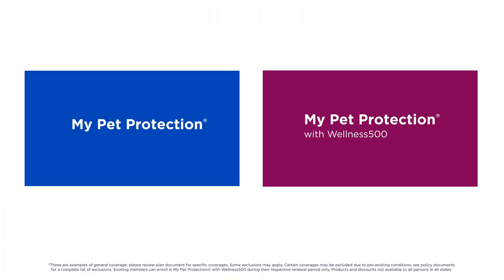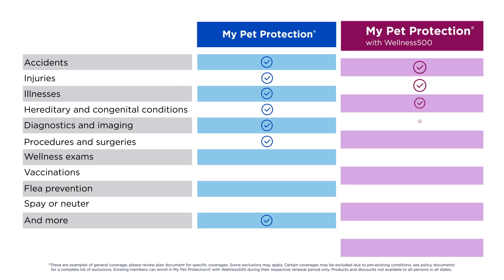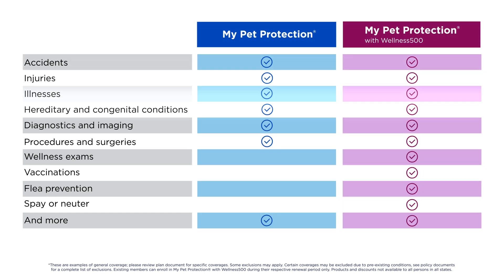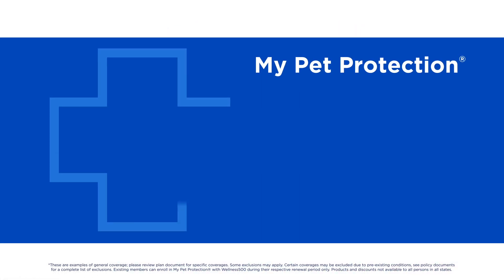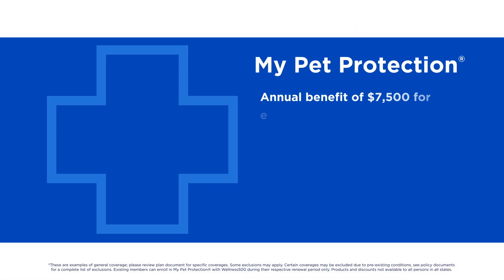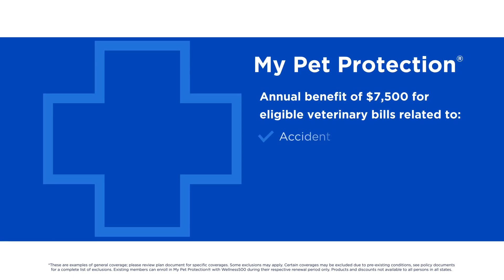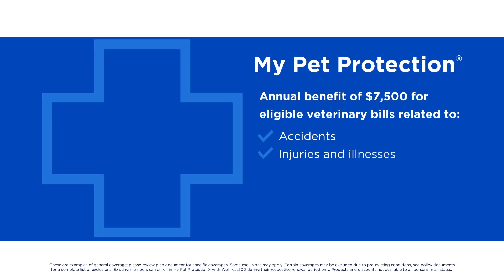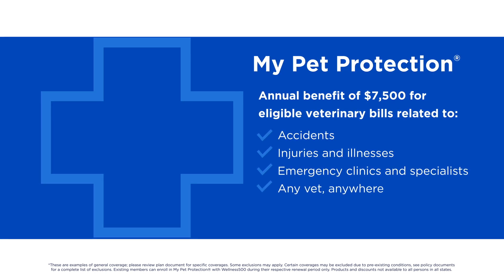Nationwide offers two plans for you to choose from: My Pet Protection and My Pet Protection with Wellness 500, so you can find coverage that fits your budget. My Pet Protection is a medical plan that offers an annual benefit of $7,500 for eligible veterinary bills related to accidents, injuries, and illnesses, including emergency clinics and specialists. You can use any vet, anywhere — yes, even yours.